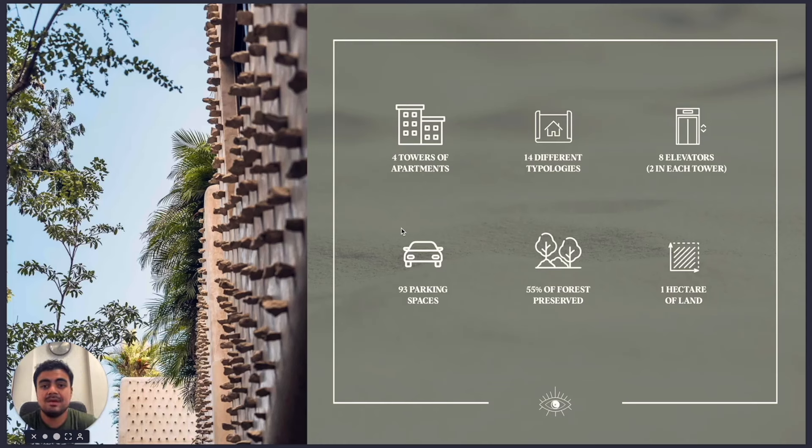There is vegetation everywhere — you will see green from your living room, your rooms, your balconies. Every single unit on the ground floor has a private pool and a private garden.